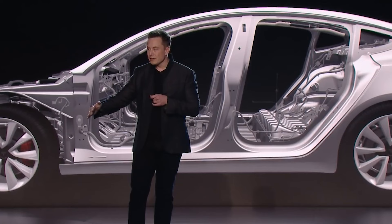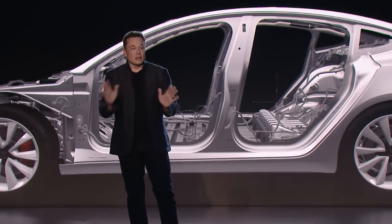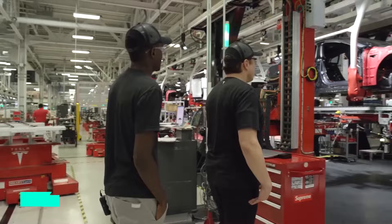Unlike most prior electric vehicles, which Musk considered stodgy and unattractive, it was a sports car that could accelerate from zero to 60 mph (97 km/h) in less than four seconds. In 2010, the company's initial public offering raised around $226 million.